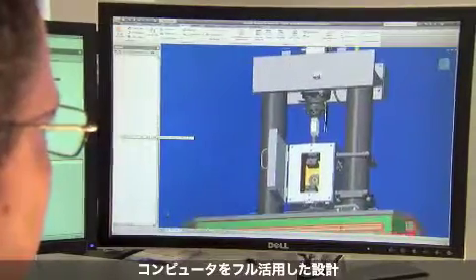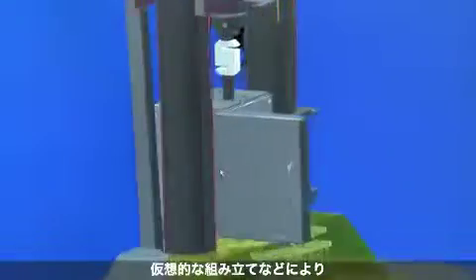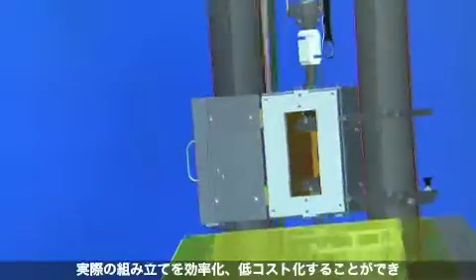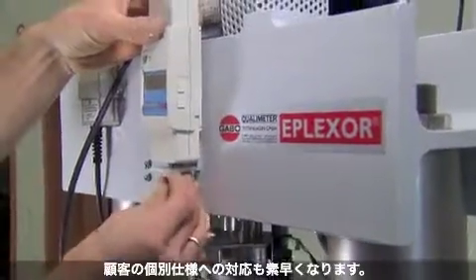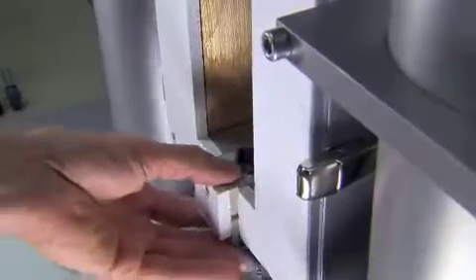Computer-assisted design and virtual assembly of entire testing systems optimize the dynamics of final assembly and development, and allow us to react to individual customers' wishes quickly.